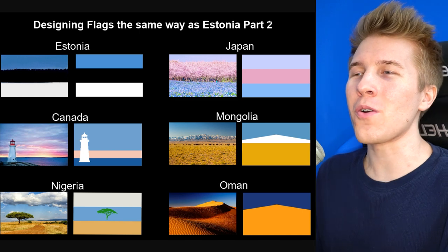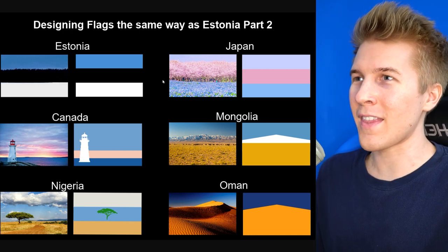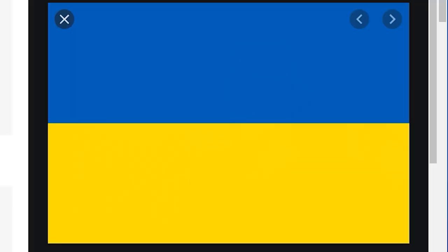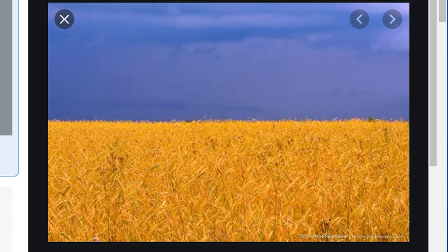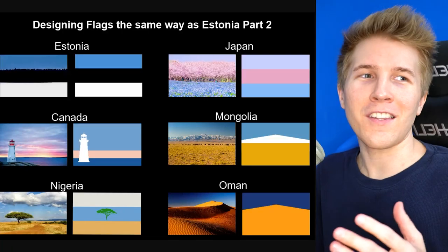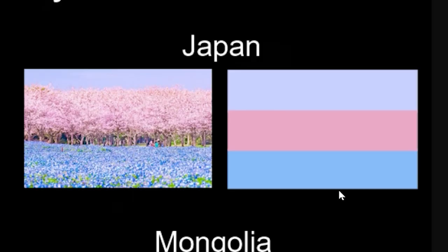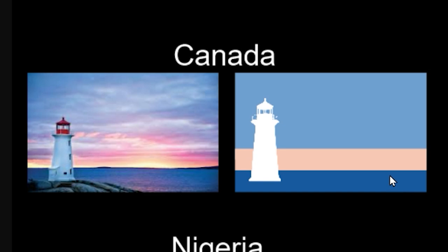Designing flags the same way as Estonia. Estonia uses a flag that resembles an actual landscape of their country — actually, a few places do this. Ukraine is another one that comes to mind. I actually, like unironically, like this Japan version. These are some really weird tones to put on a flag, but it's kind of cool. And this landscape is just amazing. Same thing for Canada. These flags are giving some really kind of nice, just chill vibes.